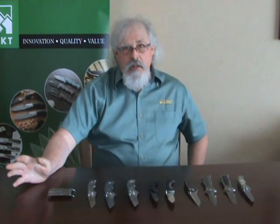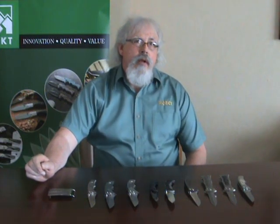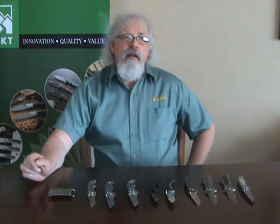I was a tool and die maker. I'm retired now. I was a tool and die maker for 34 years, and it's nice to be just making knives full-time now.